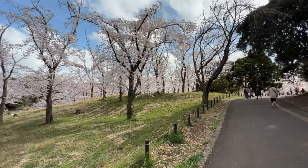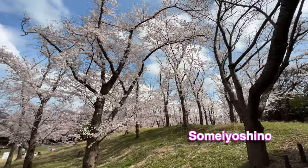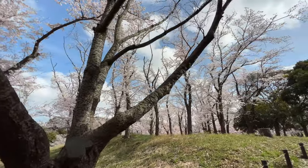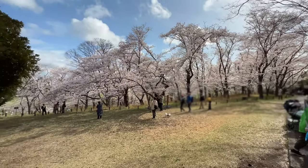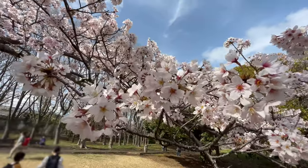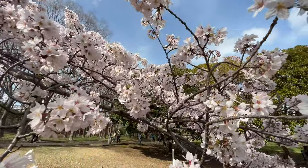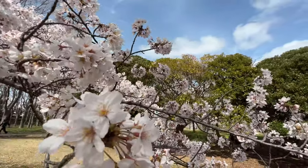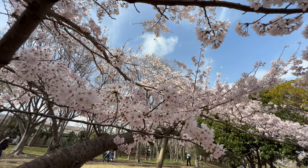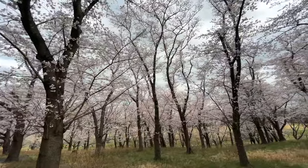Most of the cherry blossoms here are Somei Yoshino, the famous sakura that usually blooms in late March. Here's one of my favorite spots in the park. This area is great for close-up photos. Many of the shots used in Japan Dream were taken here.